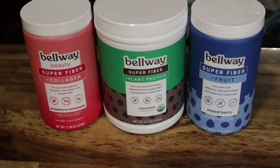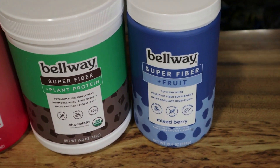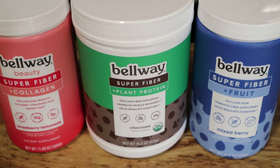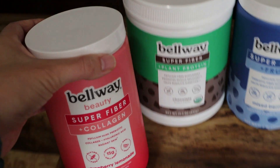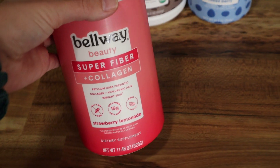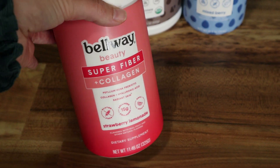Thank you so much to Belway for sponsoring today's video. They sent over three of their products for me to try out and share with you guys: their Super Fiber Plus Fruit, their Super Fiber with Plant Protein, and their Super Fiber Plus Collagen. I've been on a huge health kick lately, so I'm really excited to try all of their products. But today I'm going to taste test their Super Fiber Plus Collagen — I got it in the strawberry lemonade flavor.